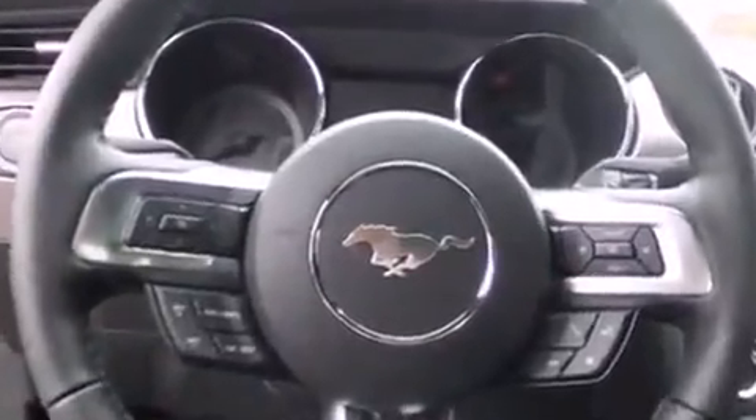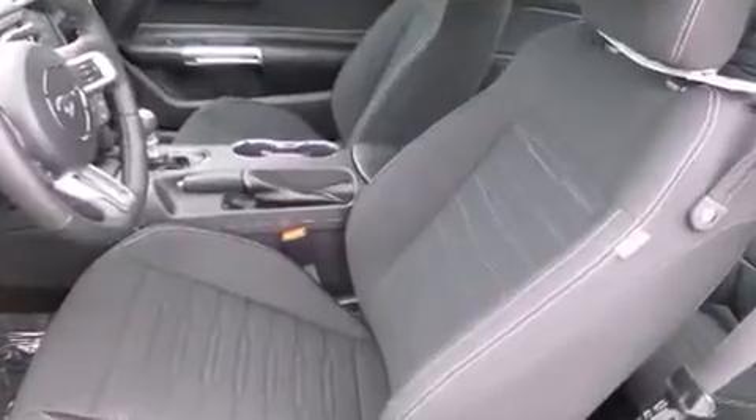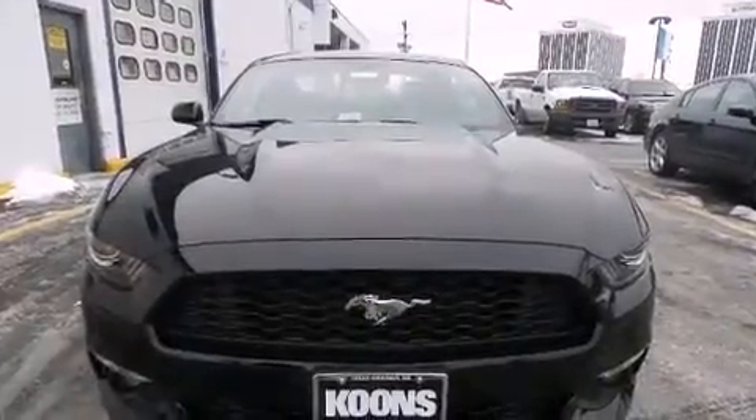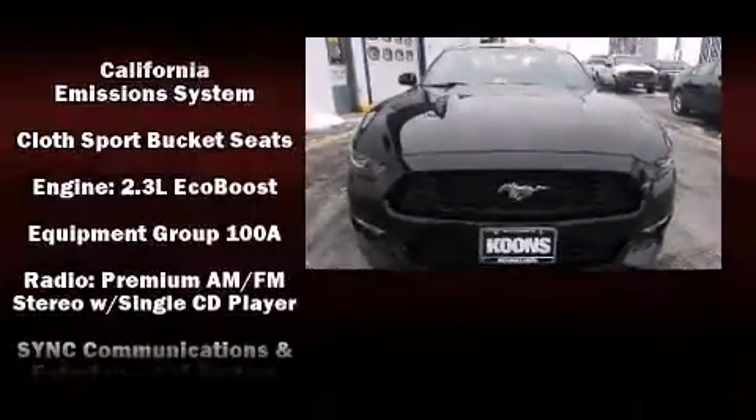With high-intensity discharge headlights illuminating your path, you'll always appreciate maximum visibility. Audio features include a CD player with MP3 capability and six speakers providing excellent sound throughout the cabin.